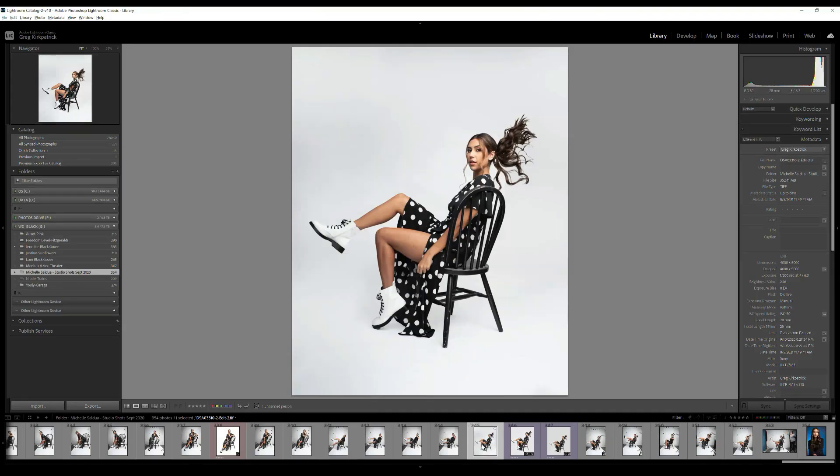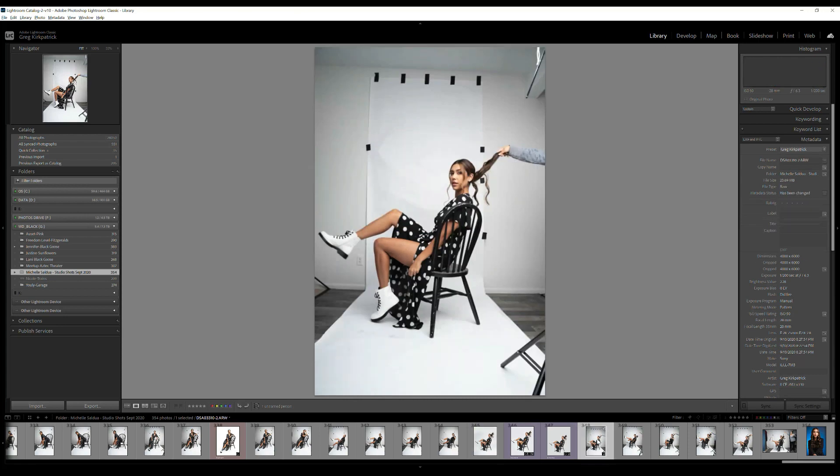Back in Lightroom — I didn't even do any dodging and burning. I could still do some, maybe clean up a little scratch here, but it's really good the way it is — I would put it out like this. We went from the original shot — taken in a very tiny room with no business shooting a full body shot there, really needing a larger room or studio with a bigger backdrop — and ended up with the final result. This is for anyone shooting in a small area who wants to do a shot like this: you can do it, you just need some Photoshop skills.